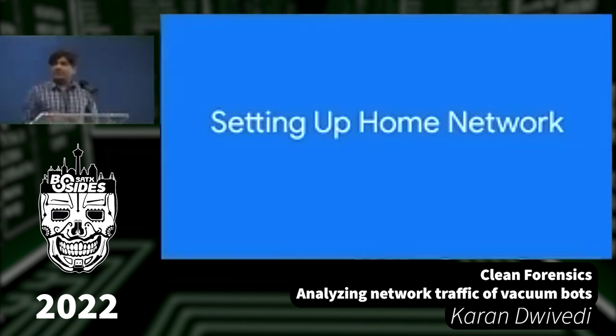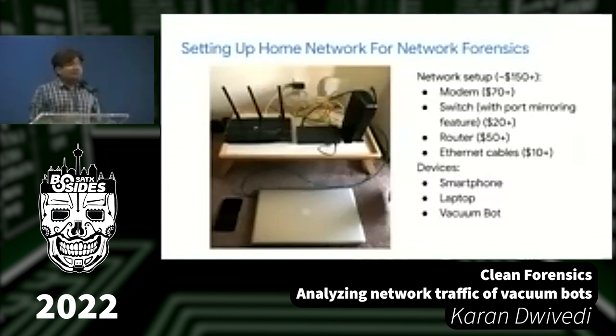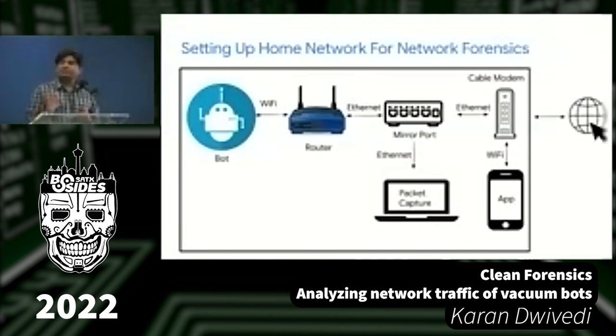Let's talk about how you can set this up yourself. I did this at home and took a picture — please don't be afraid of the wires, but this thing works. I'll show a cleaner diagram version. The setup is relatively inexpensive; I was able to do this for about $100 to $150.